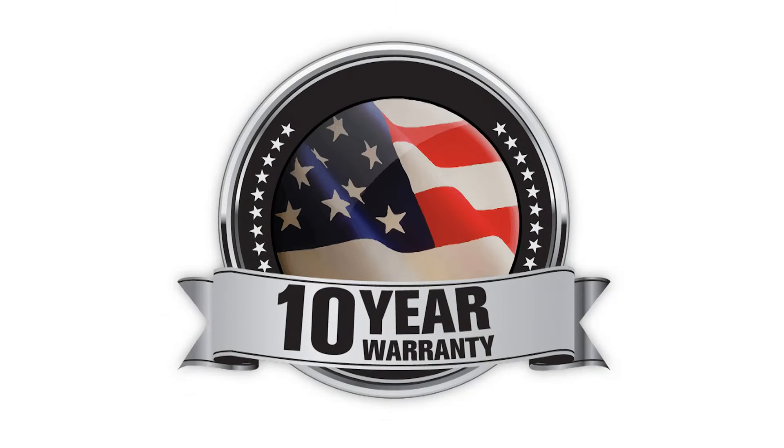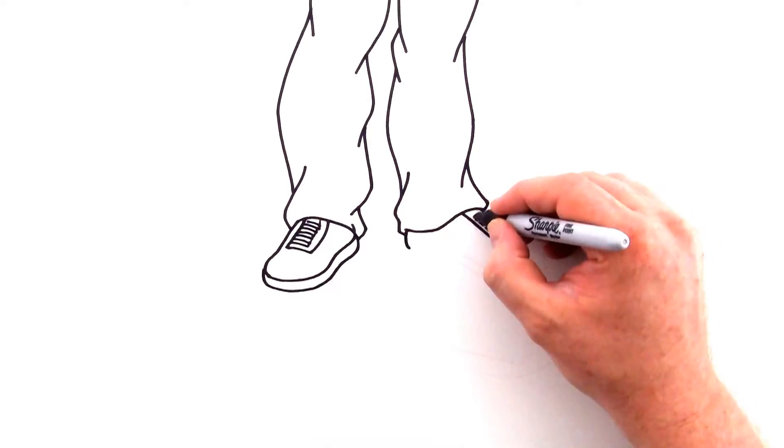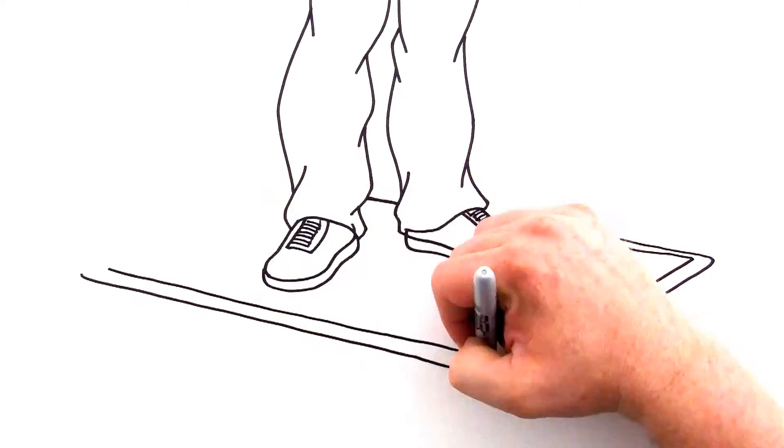It's warrantied for 10 years in writing and is made in the USA. If you are standing in the same place for 30 minutes or more, then you need a Smart Step Anti-Fatigue Mat.